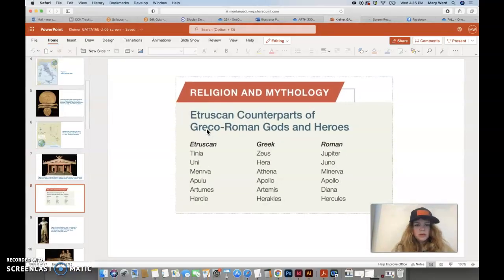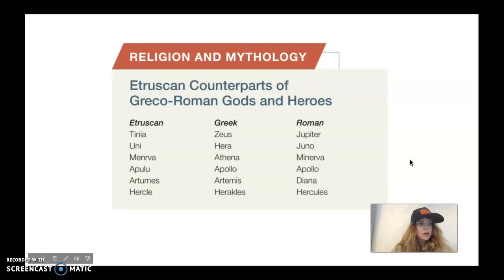The Etruscans shared many gods with the Greeks and Romans but with slightly different names. Zeus is called Tinia, Hera is Uni, and Athena is Menrva — which is close to the Roman name Minerva. The bottom names on the list are pretty similar, but others are completely different. They share a lot of the same gods, which is kind of cool.